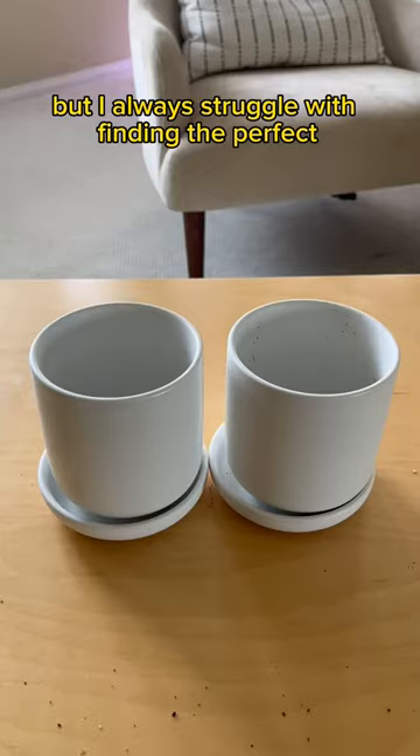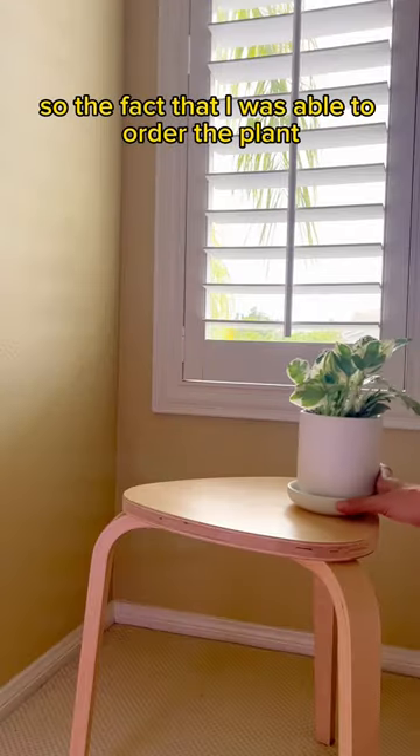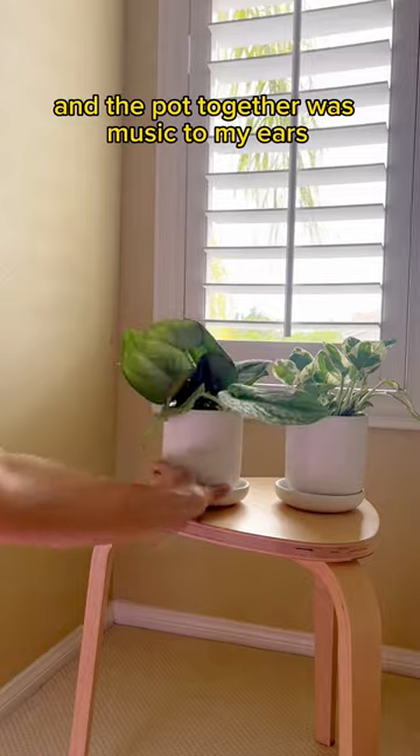I don't know about you, but I always struggle with finding the perfect pot that fits a plant. I can never find one in the size that I need. So the fact that I was able to order the plant and the pot together was music to my ears.